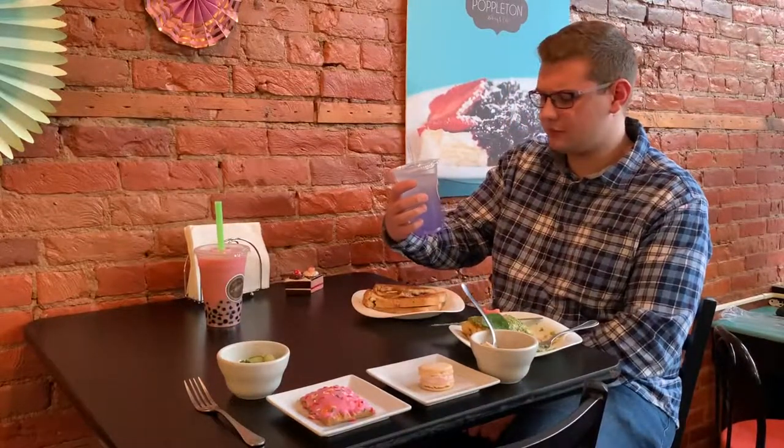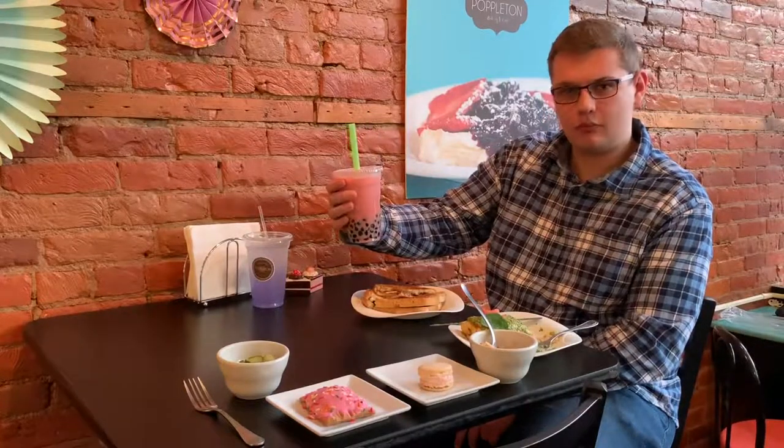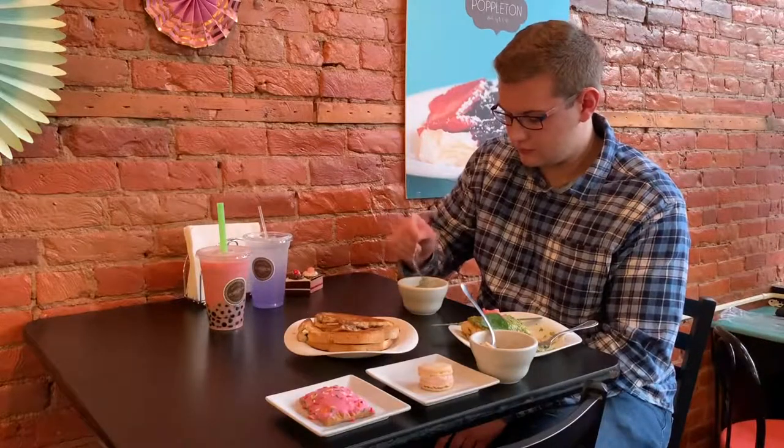Shortly after, I got to try the lavender lemonade and the strawberry bubble tea. The lavender lemonade had strong hints of lavender and a great lemonade flavor. The strawberry bubble tea had a great creamy strawberry flavor as well as the bubbles, which make everything better. Not long after trying the drinks, I dug into the cucumber salad. The cucumber salad was tasteful and simple and had amazing flavor.